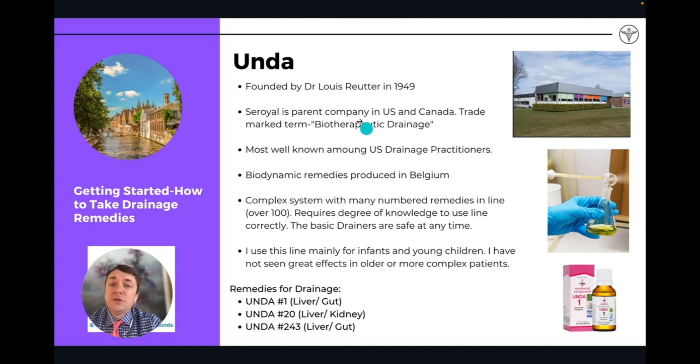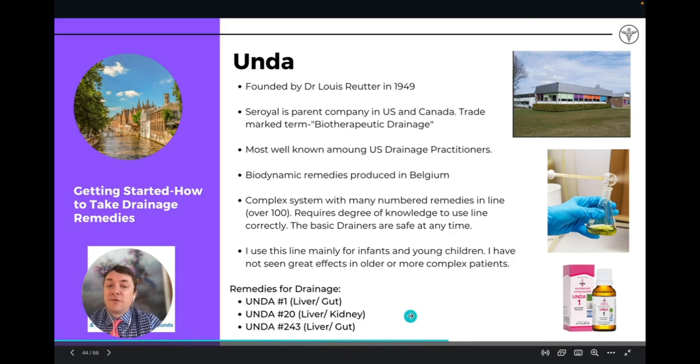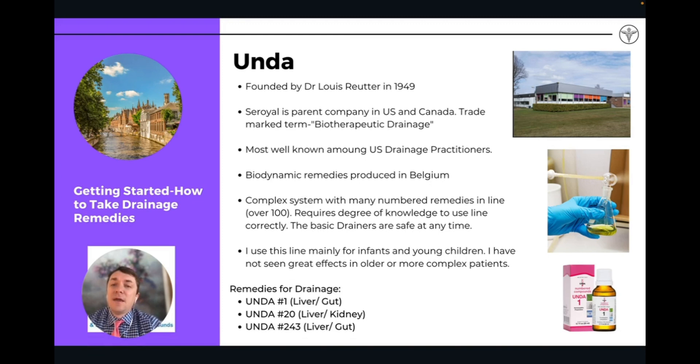Finally, Unda is probably the most well-known drainage company in the United States. The main Unda remedies for drainage are Unda 1, Unda 20, and Unda 243 — that's the basic drainage detox combo. They don't actually have a lymphatic remedy. Unda is also a very fantastic company that's been around for a very long time. They typically refer to their process as biotherapeutic drainage — if you ever hear that term, we're referring to Unda remedies in particular.